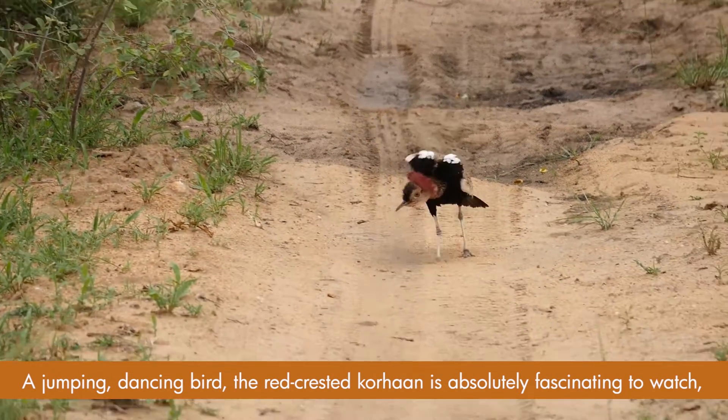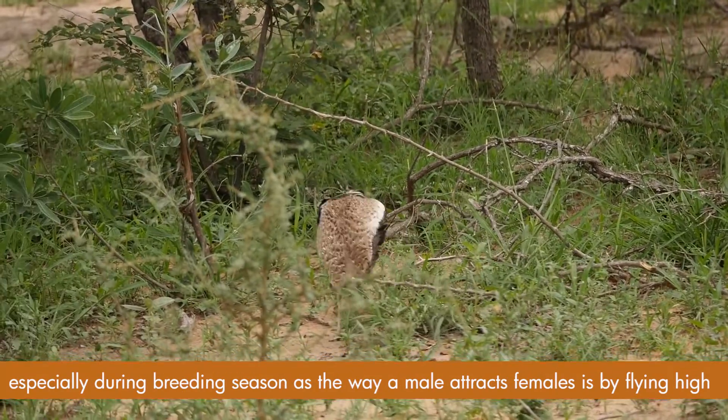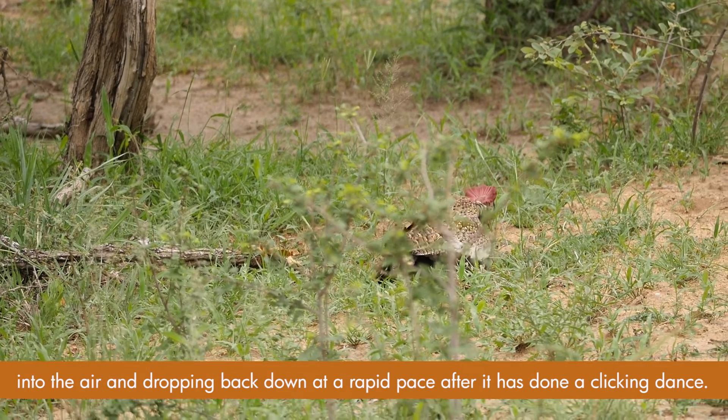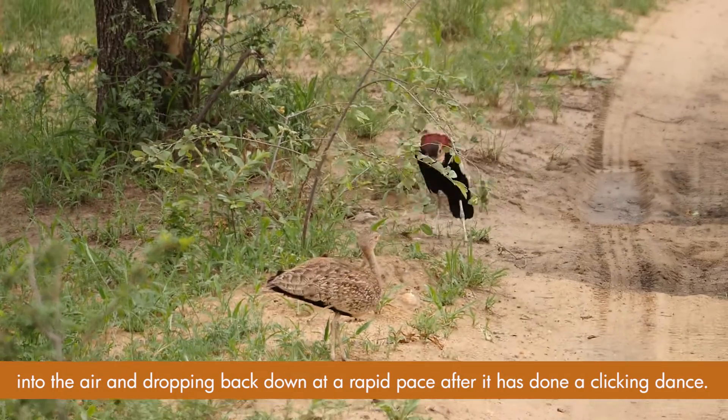A jumping, dancing bird, the red-crested korhaan is absolutely fascinating to watch, especially during breeding season, as the way a male attracts females is by flying high into the air and dropping back down at a rapid pace after it has done a clicking dance.